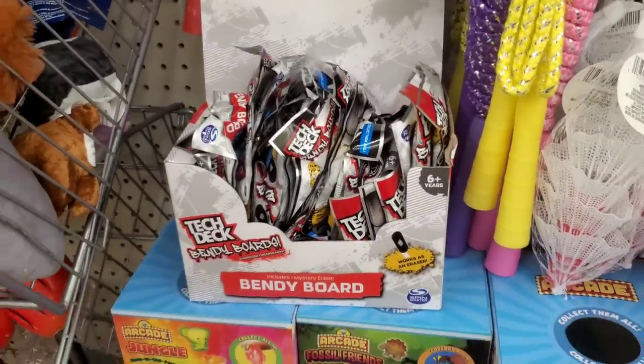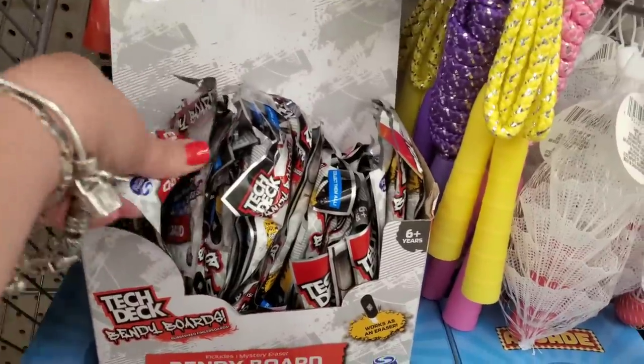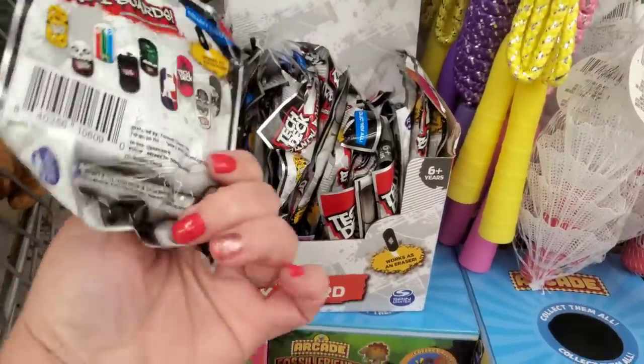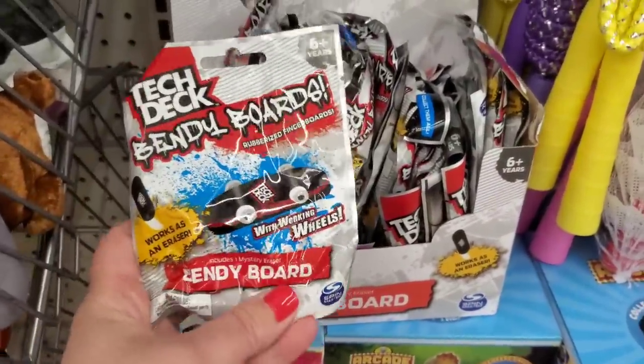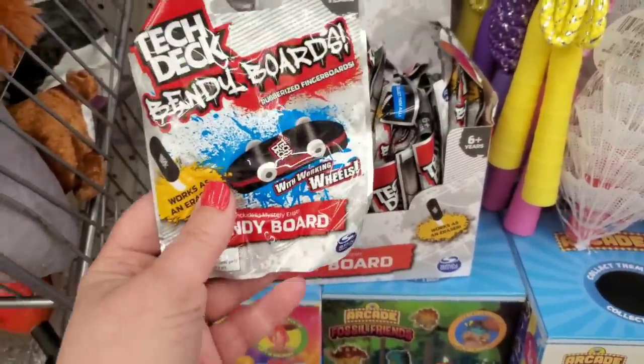These are my absolute favorite things — I'm about to start singing! These are Tech Deck blind bags by Spin Master, not Greenbrier. These are the things that make me so happy — finding actual brand-name toys at Dollar Tree.